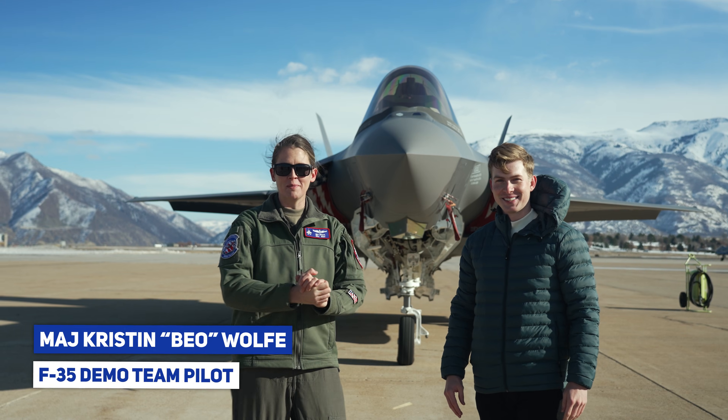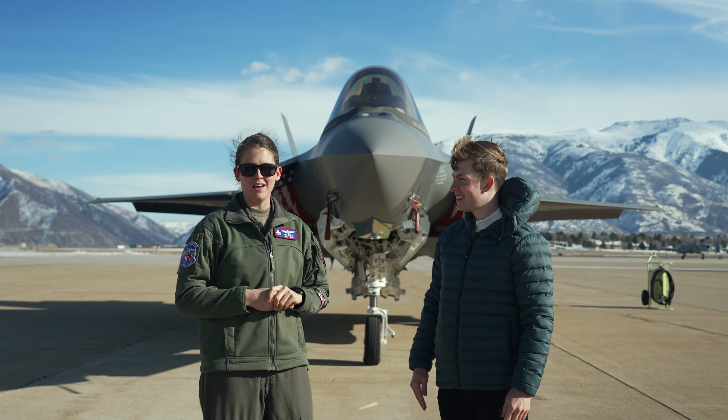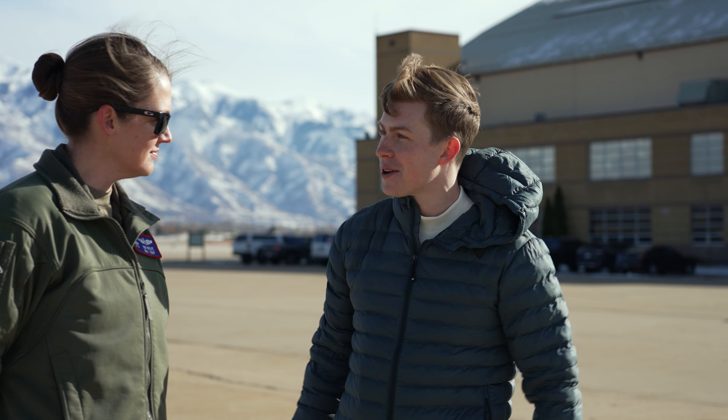I'm Major Kristen Beowulf, the commander of the F-35A demonstration team, and we're here at Hill Air Force Base, Utah, with the F-35A, the Air Force's premier fifth-generation stealth fighter. I think there are a lot of people out there who would give just about anything to be able to experience flying this thing. What's it like being at the controls of an aircraft so advanced and so powerful?